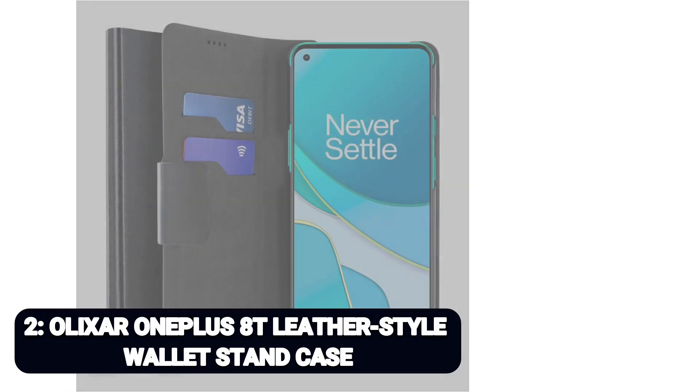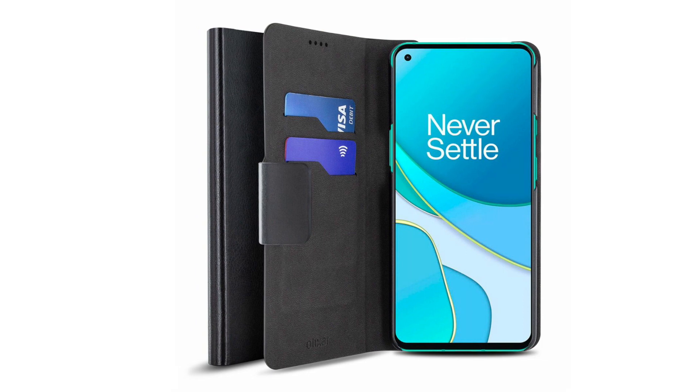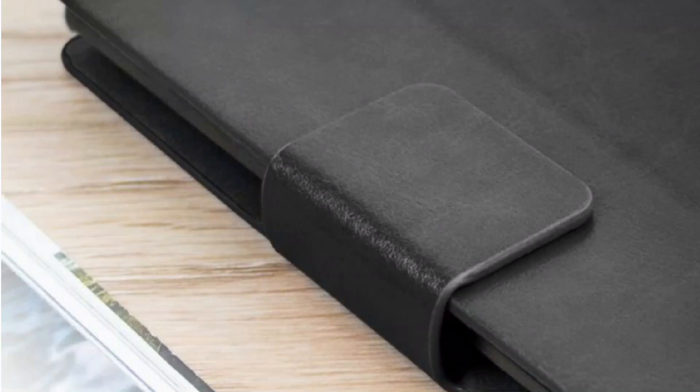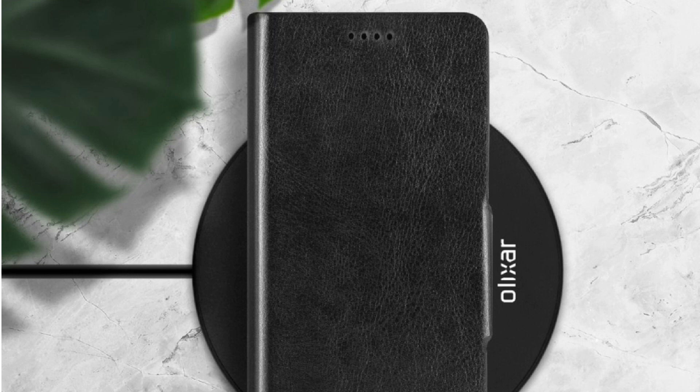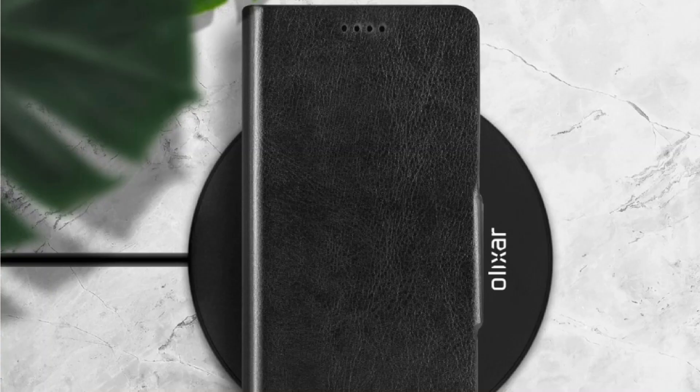Number 2: Elixir OnePlus 8T Leather Style Wallet Stand Case. Thanks to the company's track record for producing great value cases without compromising on quality, we have chosen Elixir's as the first folio-style case to make our list. The usual carbon fiber offerings are on offer, but thanks to its imitation leather, three card slots, plus one larger slot for notes or receipts, magnetic clasp, and full compatibility with wireless charging and NFC payments, we have decided to shine a light on the wallet stand. The entire folio can be rejigged to create a stand for the phone, great for games and watching videos. Hundreds of phone cases with almost identical designs likely exist, but Elixir has a sterling reputation, so it's our pick. You can pick it up for around $15 direct from Elixir's website.